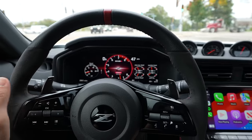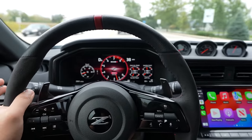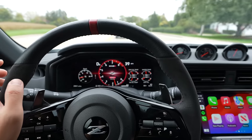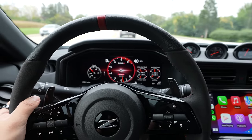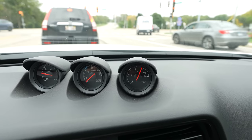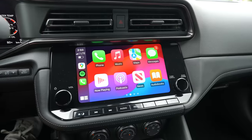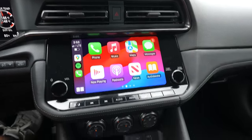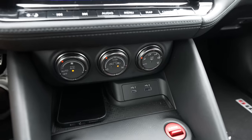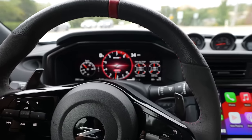It seems to put traction and power down much better than the non-Nismo automatic — I remember that one being really tail-happy. Definitely helped by the 10-millimeter wider rear tires and the stickier Dunlop Sport Max tires. Just like in the regular Z, we have these three little pods showing boost, turbo speed, and battery voltage. The infotainment screen runs wireless CarPlay — I plugged it in and realized it had wireless CarPlay. We have two USB ports — C and regular — and then actual physical climate toggles. It gives you a little kick when it upshifts in Sport Plus mode too.